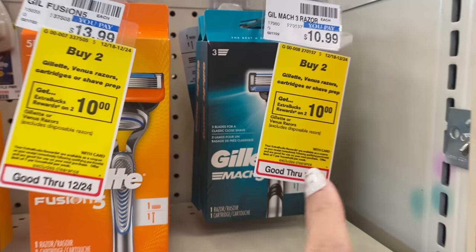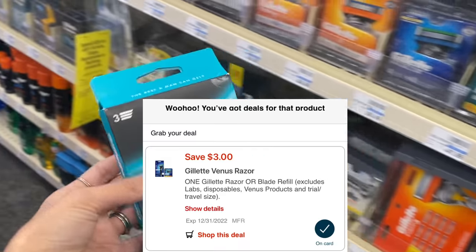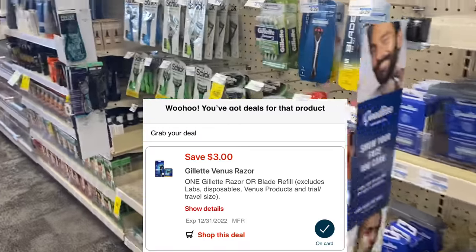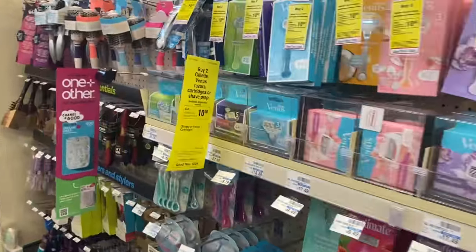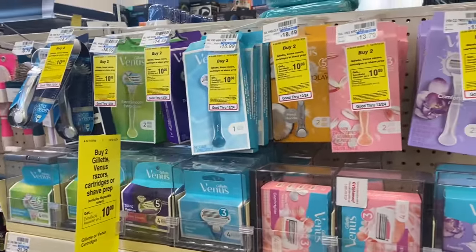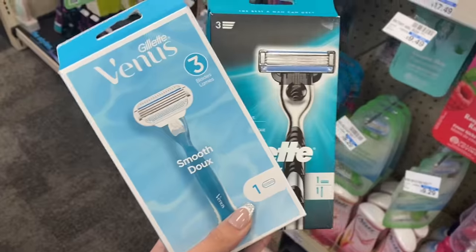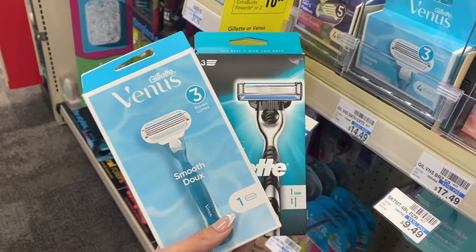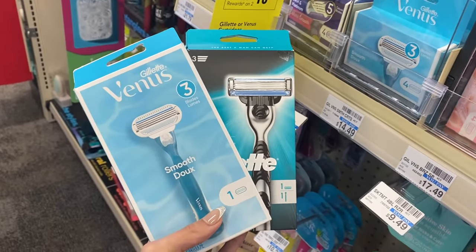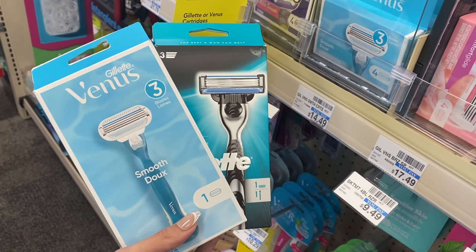Our first deal we're picking up is the buy two get a $10 extra buck on Venus and Gillette razors. We are going to grab this one for $10.99 — we have a $3 digital, and we also got new $3 coupons in today's newspaper. The cheapest ones at my store are the $10.99 ones, but you may find some for cheaper. These two are going to total $21.98. Using one $3 digital and one $3 paper coupon gets me to $15.98, and we're going to earn back a $10 extra buck, so it will be just $5.98 for both — which is still a really good deal.